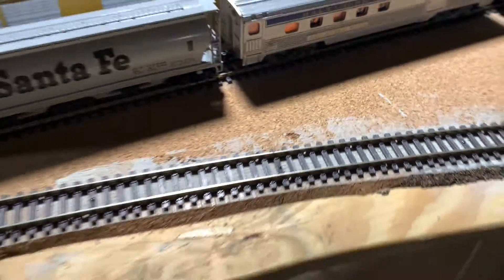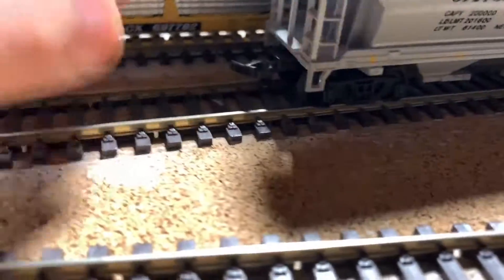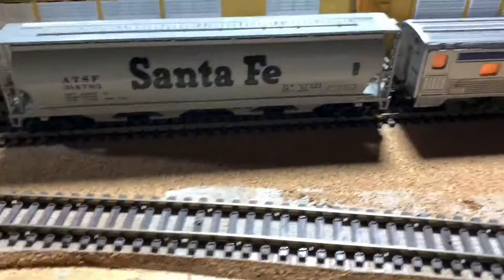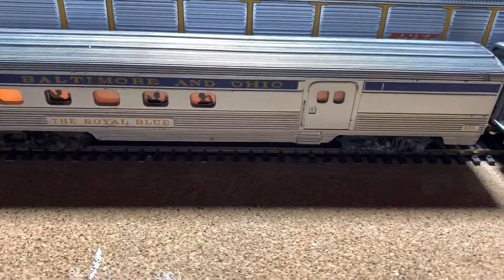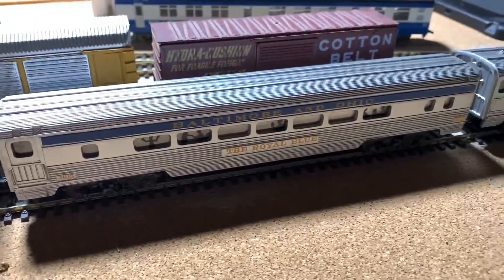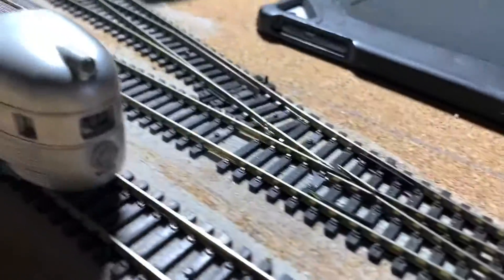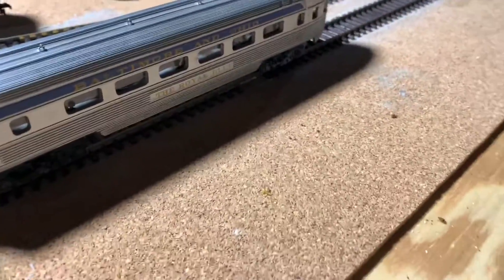I have to replace the couplers on them. I got the Santa Fe covered hopper — looks pretty good, I just gotta replace the couplers so I can run Katie's. Over here I've got three Baltimore and Ohio coach cars, working with the excursion fleet: a baggage car, a coach car, and an observation car. These are all pretty cool. The light works back here; it's just that the light bulb is not working.